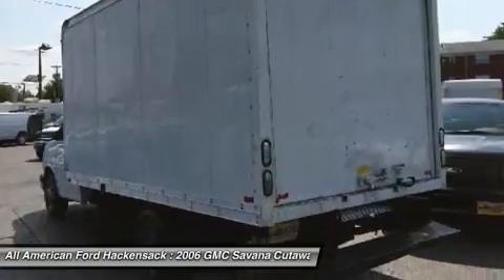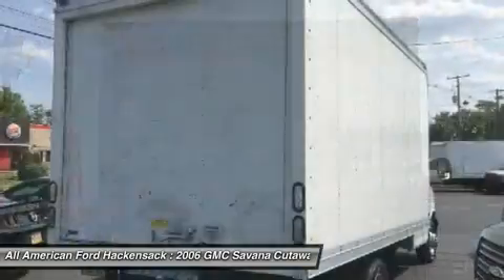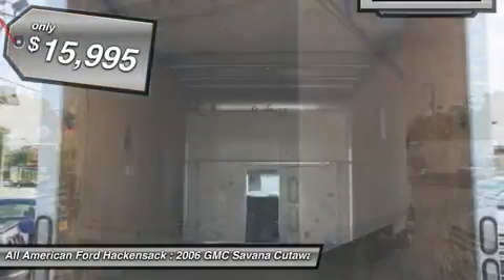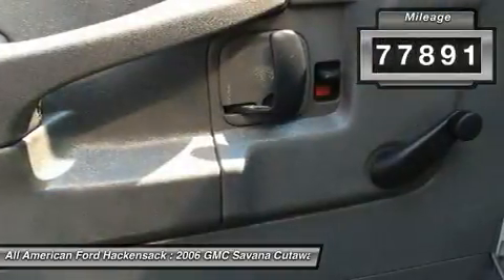Electronic stability control system, StabiliTrak, and traction control are standard on all models and is priced below $20,000. This vehicle has less than 80,000 miles.